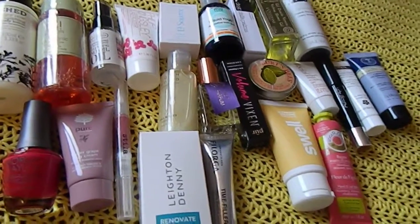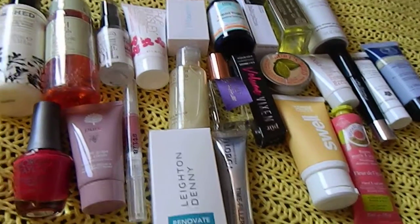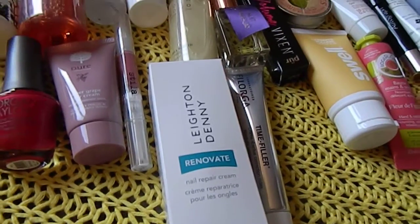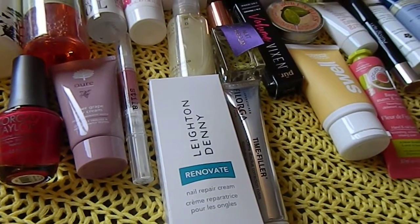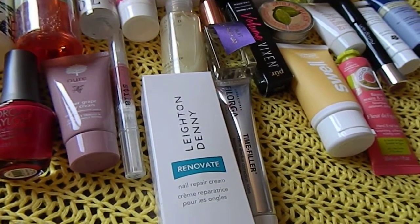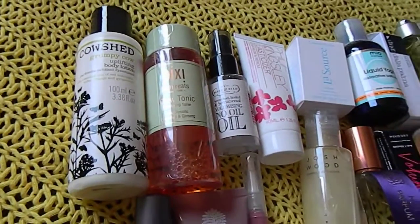I'm doing my last videos for my advent calendars and these are the summing up videos. This one is the Marks & Spencer summing up video. I'll show you everything that we've received in Marks & Spencer. I'm trying not to get interrupted but I'll show you everything that's in here.